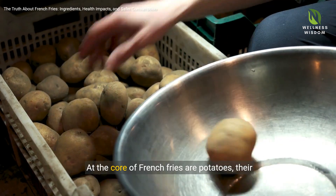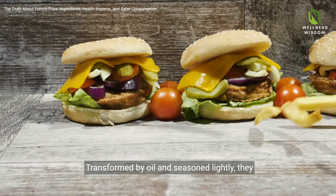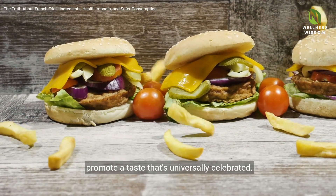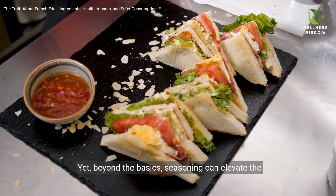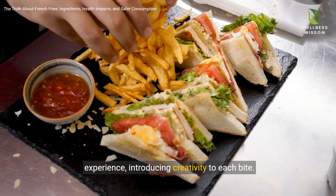At the core of French fries are potatoes, their ideal starch content perfect for frying. Transformed by oil and seasoned lightly, they promote a taste that's universally celebrated. Yet beyond the basics, seasoning can elevate the experience, introducing creativity to each bite.